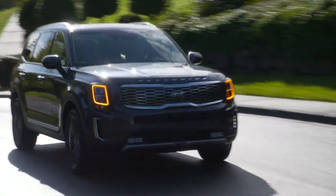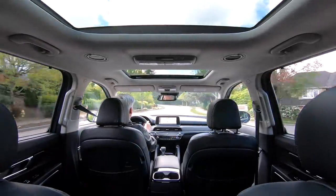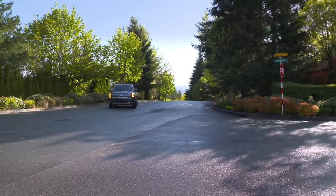Price in Atlas, Enclave, Highlander, Pilot, or Traverse and you'll see what I mean — the Kia is thousands of dollars less and in most cases better equipped.